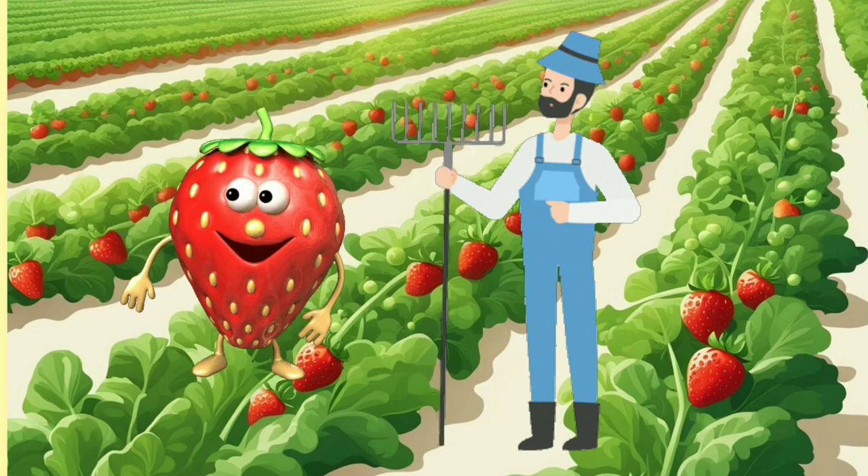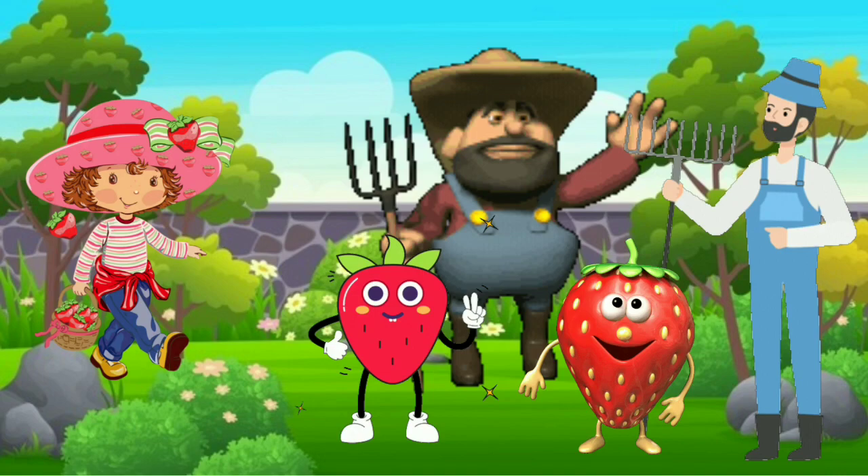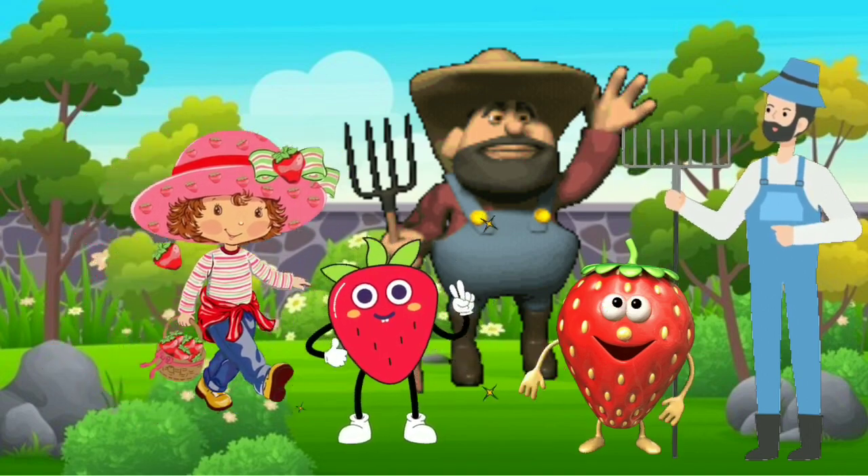The gardener came with a gentle tread, but one little berry holds its stead.